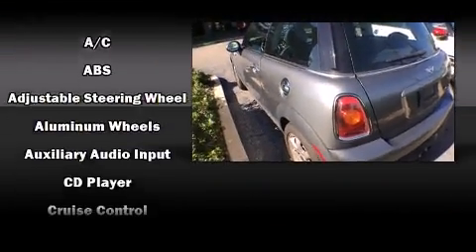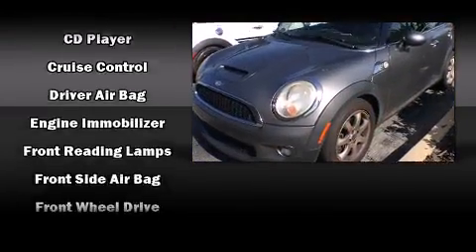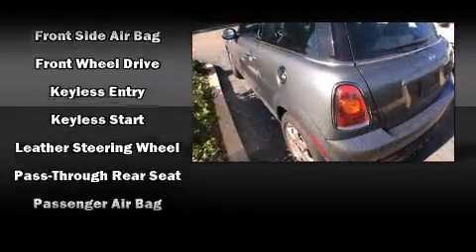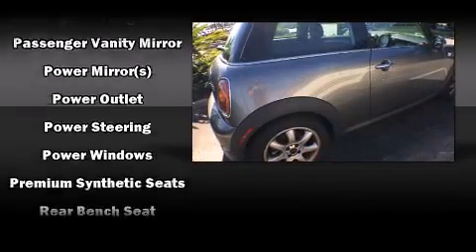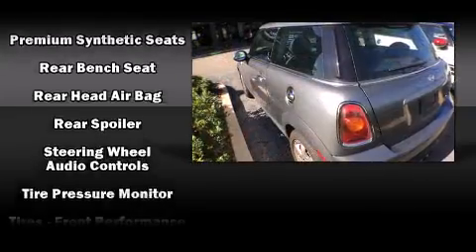Comfort and convenience were prioritized, as evidenced by amenities such as a tachometer, front fog lights, remote keyless entry, and one-touch window functionality. Storage solutions are integrated throughout the interior, demonstrating thoughtful attention to detail.